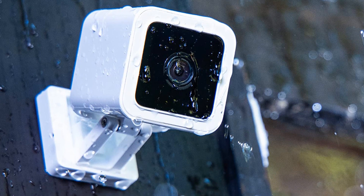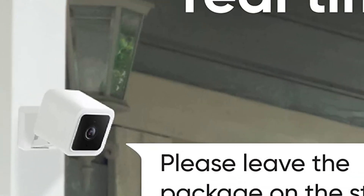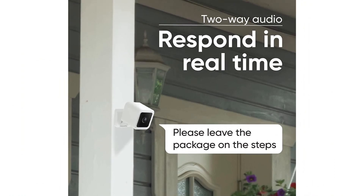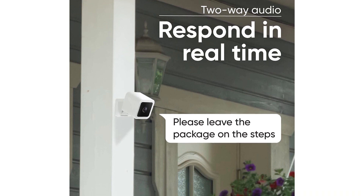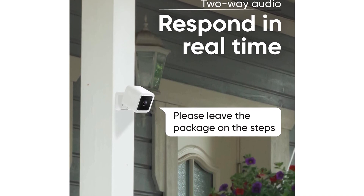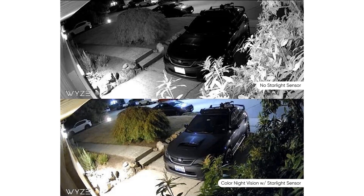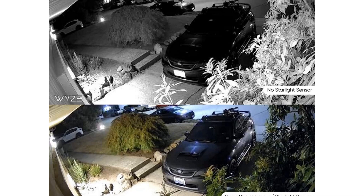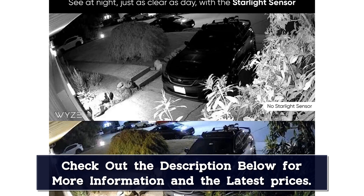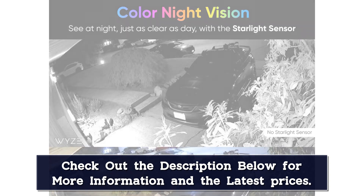This is the only pet camera on our list suitable for use outdoors, and the camera's design impressed our tester — being small and easily mountable is a definite plus. It features full-color night vision and 1080p HD, and it's lightweight, easy to mount, and adjustable, so you can find the angle that works for your space, indoor or outdoor. The camera is compatible with Google Assistant and Alexa, provides two-way audio, and offers a 130-degree field of view.